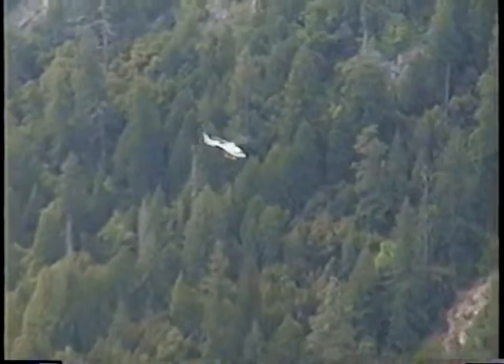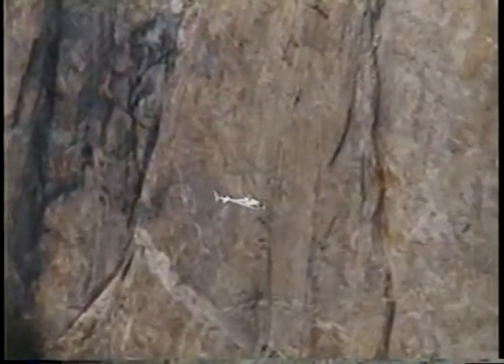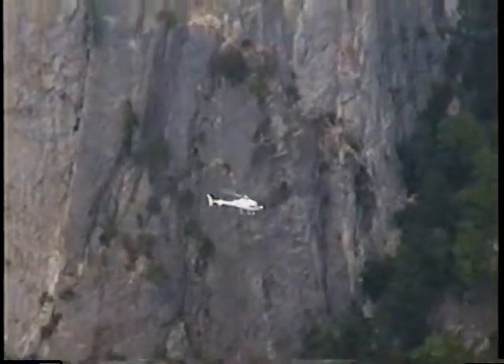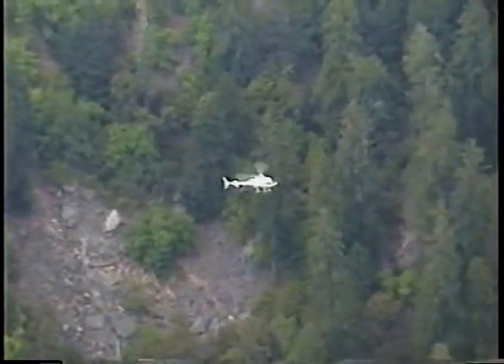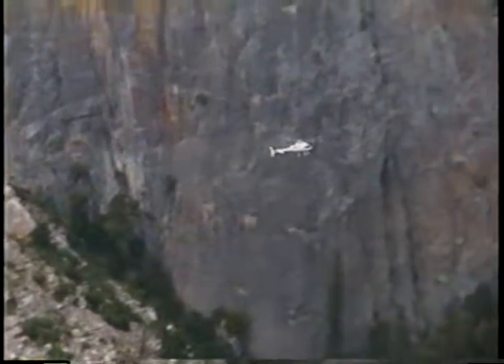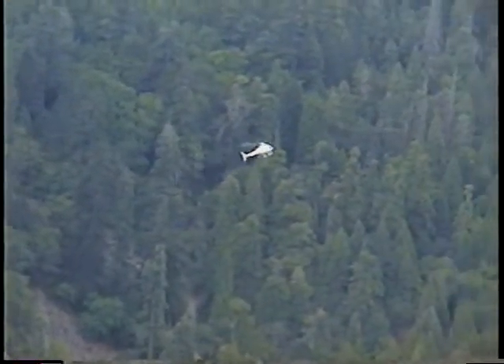We've got a helicopter buzzing through the valley here with some injured climber. Those guys come in and out of the valley about four times a day — I'll be darned if there are that many people getting hurt. I bet there's some really rich guy at the Ahwahnee ordering fresh seafood from the coast.